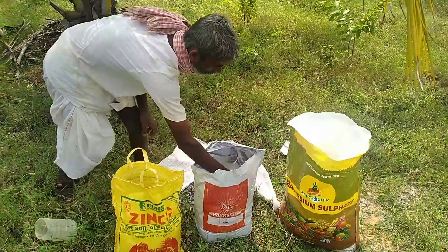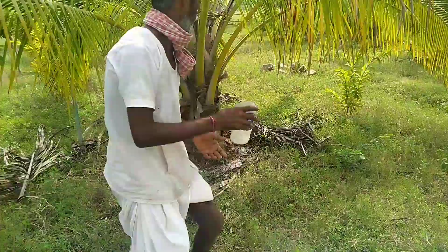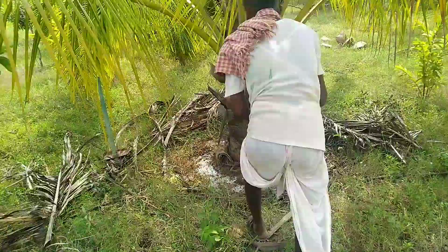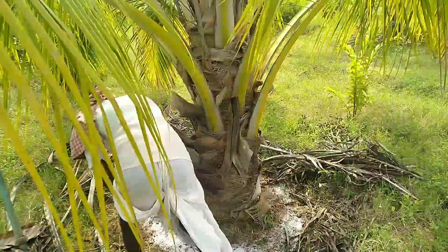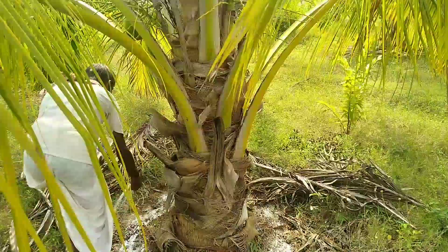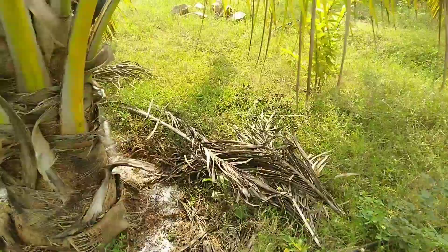Borax helps in reduction of abnormal shedding of buttons, fused leaves, and uneven size of nuts. For soil application, 200 grams of borax per tree per year is required, to be applied in split doses once every 45 days.